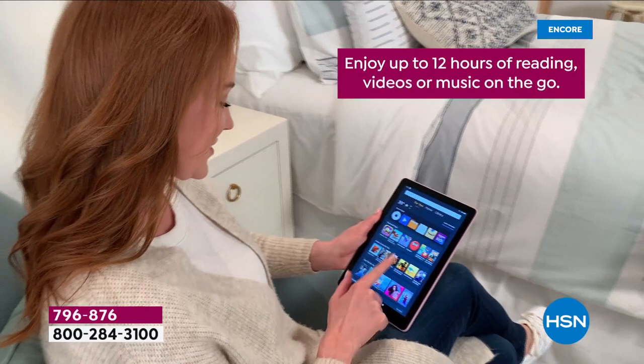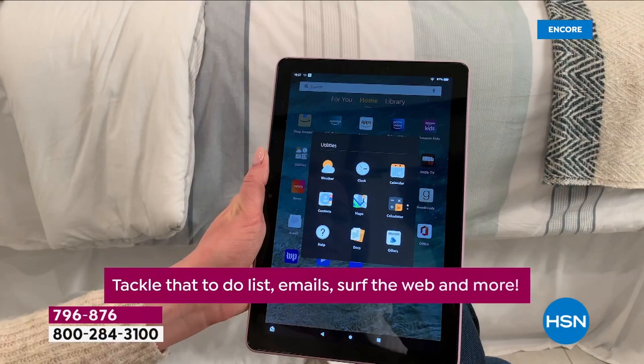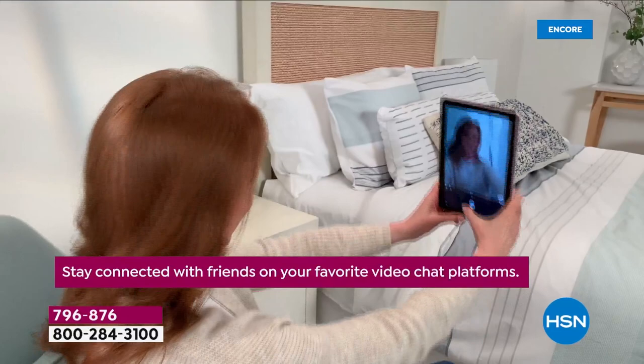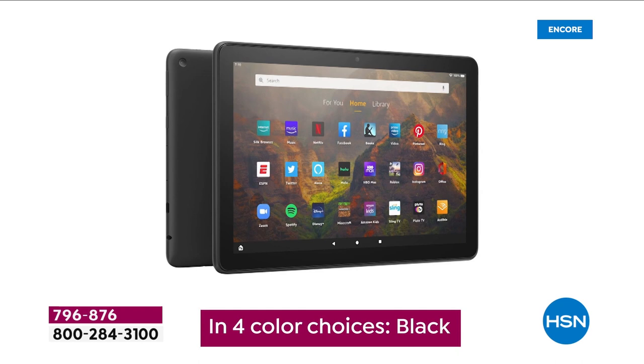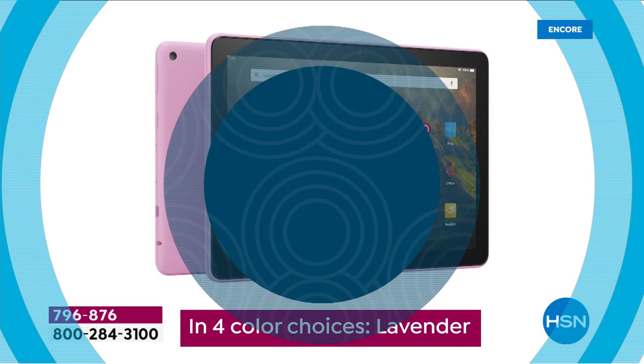Here it is — the Amazon Fire tablet, bigger, bolder, and better. Enjoy up to 12 hours of reading, videos, and music on the go. Tackle your to-do list, email, surf the web, and more. Stay connected with everything from Skype and Zoom and all the video chat platforms. Great for adults, sensational for kids.